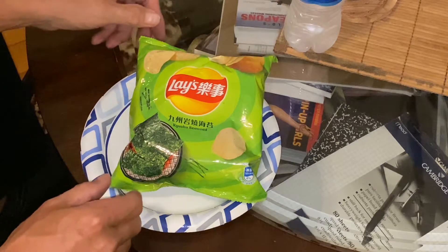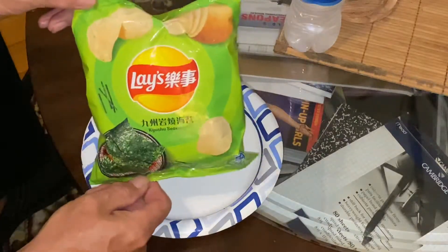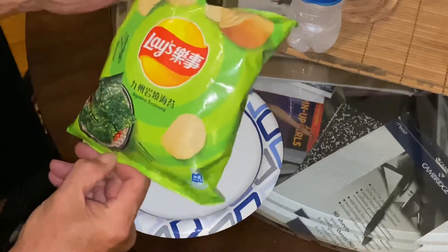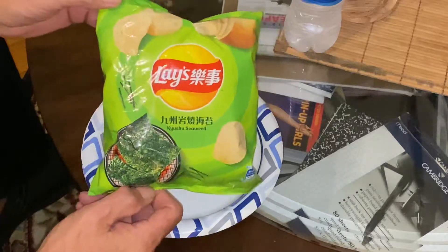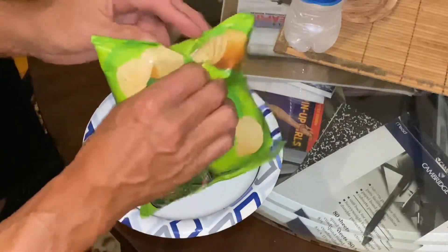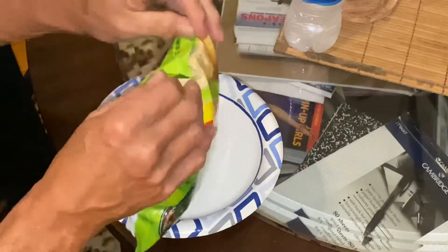Greetings from Texas. We're going to continue on with our potato chips from around the world. This time from Japan we have Kyushu seaweed flavor, or nori flavored. So let's have a look and give them a try.